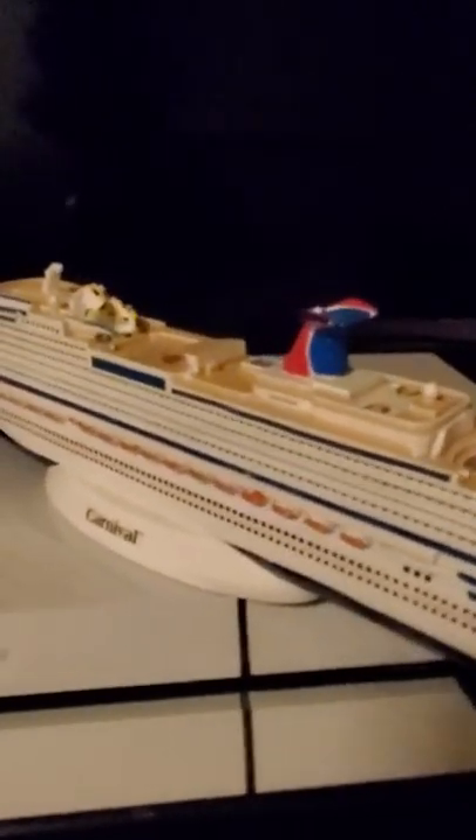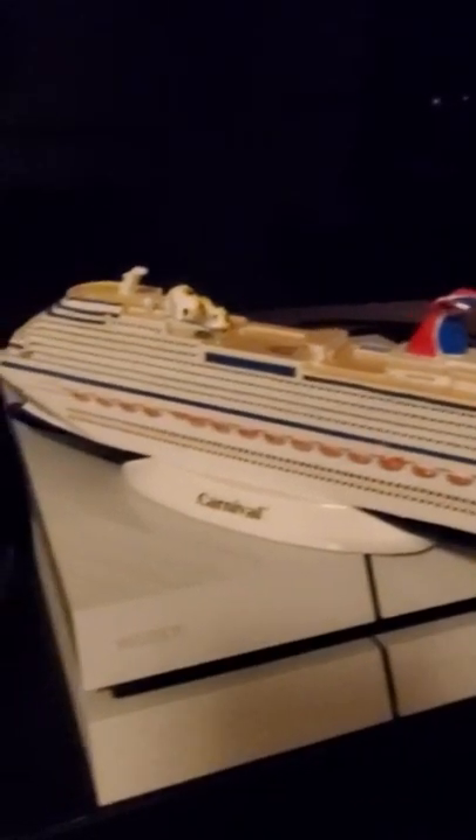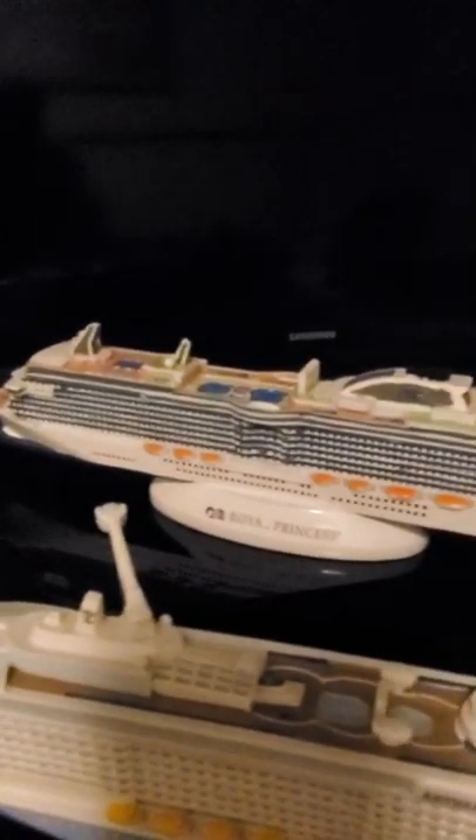The Carnival Dream was the first one of the Dream class and was one of the biggest before they came out with the Vista class. The Royal Princess is still one of the biggest ones in the fleet — it was also the first one. Then came the Regal Princess.